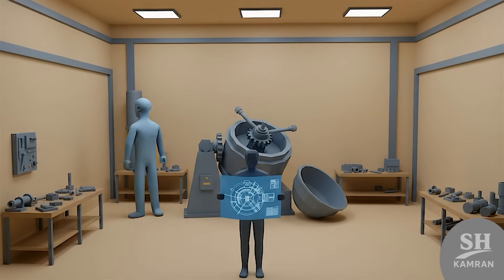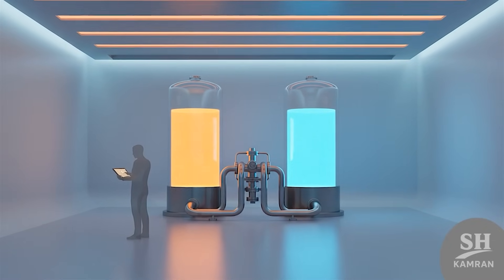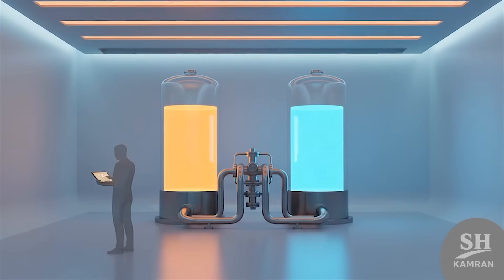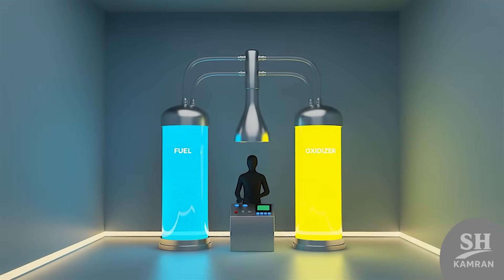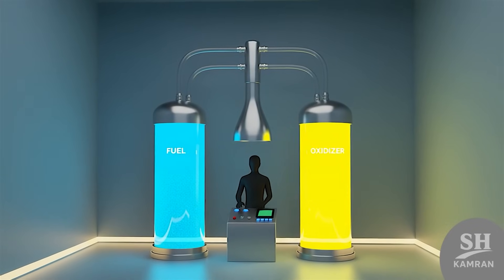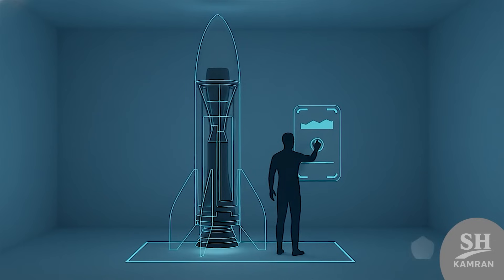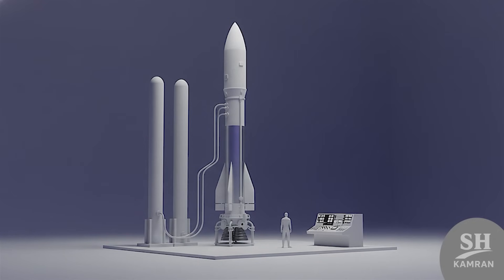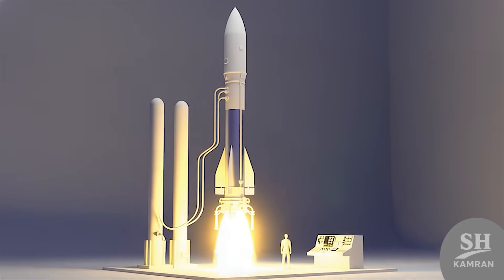Liquid fuel is a whole other beast — more complicated too. It uses two separate liquids: the fuel and oxidizer. Think UDMH or MMH paired with nitrogen tetroxide (N2O4). They mix and ignite only once pumped into the chamber. The key advantage is that liquid engines can actually be throttled or stopped, meaning mid-flight adjustments are possible. They're more efficient — better for space launches or long missions — but more expensive and trickier to manage overall.